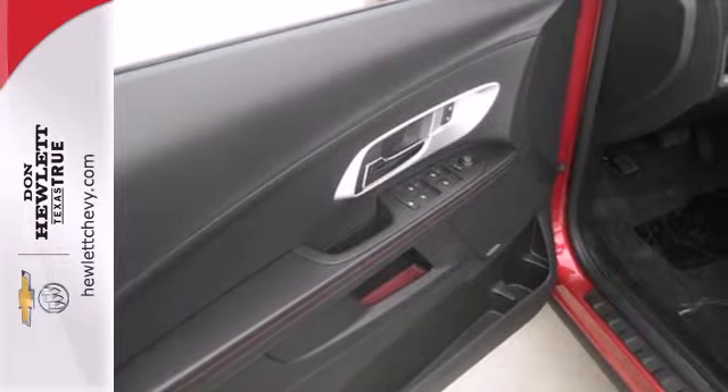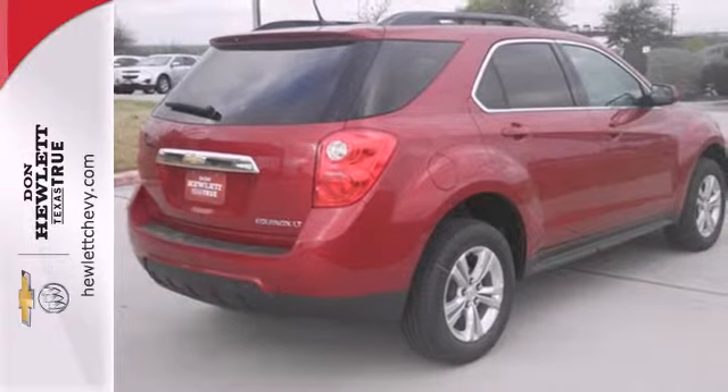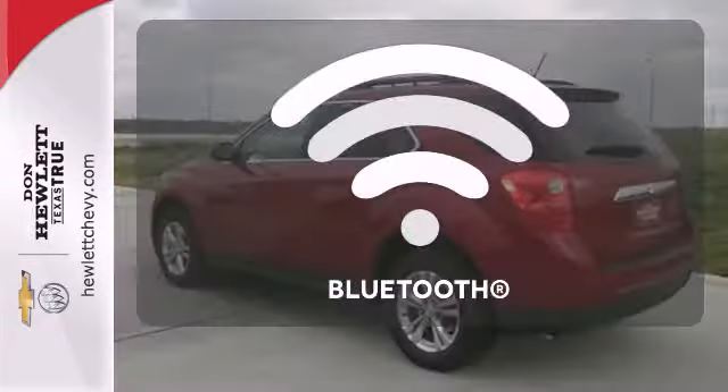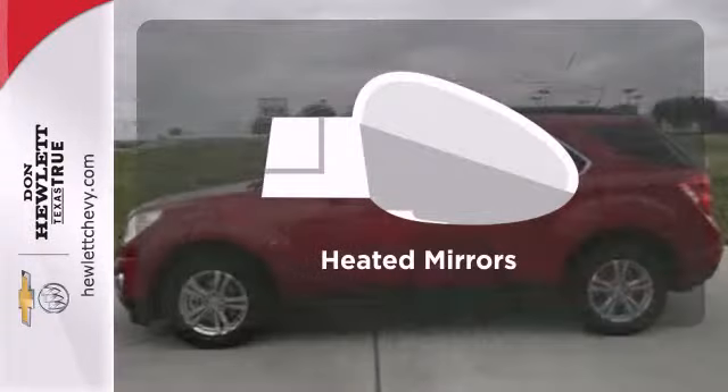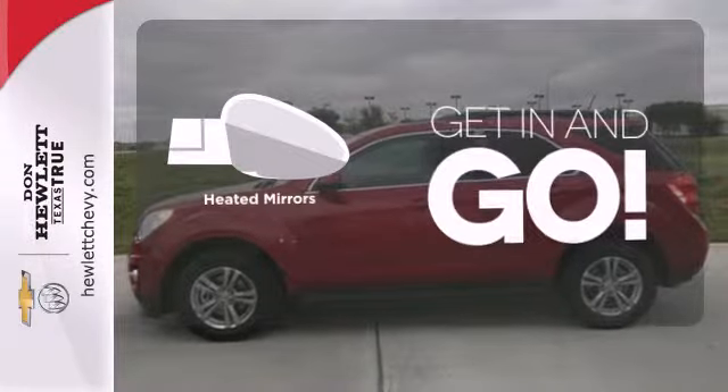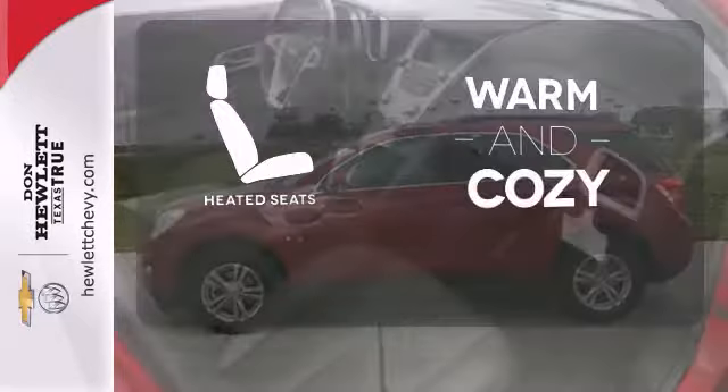Convenience features include remote keyless entry, speed control, and a power driver's seat. Bluetooth wireless technology keeps you in command and in touch. Heated mirrors improve visibility in frosty weather. Wrap yourself in the comfort of heated seats.